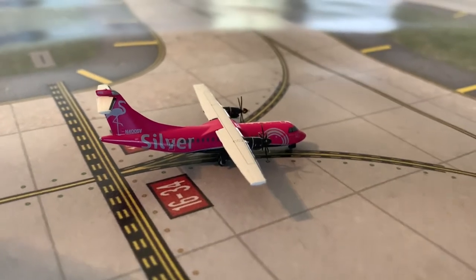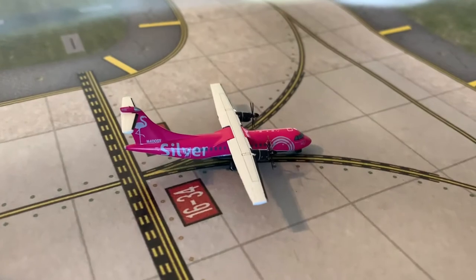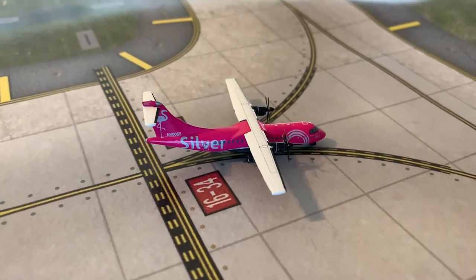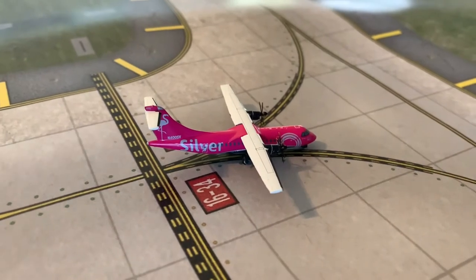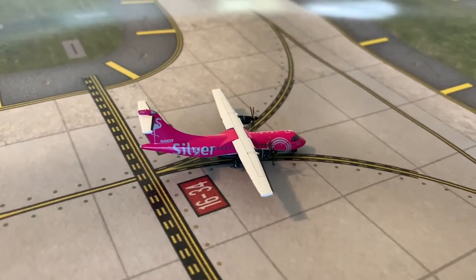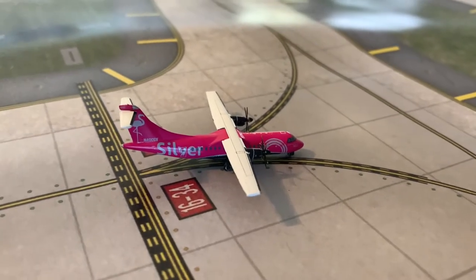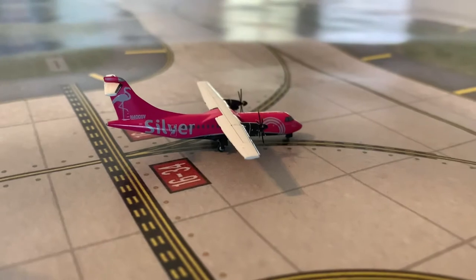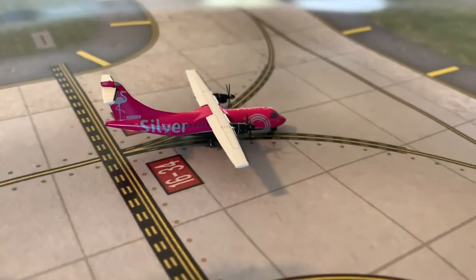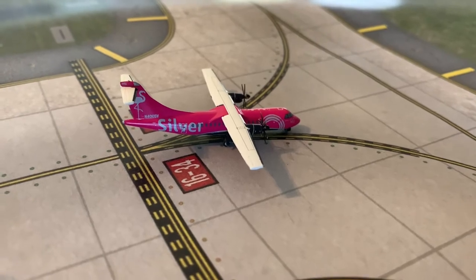Taxiing off the runway, here we have a Silver HR-42 riding in from Marsh Harbor. After he goes to the gate and gets loaded with passengers, he's going to be making a flight out to Pensacola. Silver is our second new airline — Silver has decided to fly to my airport, and also in real life, which is pretty cool. They're going to be doing flights to all sorts of Bahamian islands and places around Florida. I am very excited we can include Silver in my update.